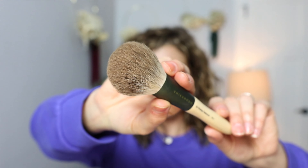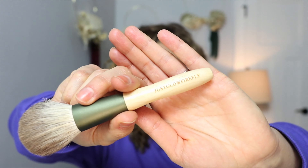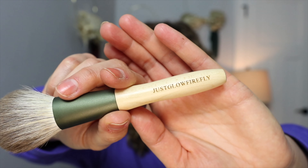One other brush I'm really loving is the F01 — it's so soft. I'll leave the hair details in the description box. The cool thing — I had 'Just Glow Firefly' engraved on it! It's just so awesome. I really love how this applies — it's a great powder brush for me. I love that it has 'Just Glow Firefly' on it, just special.